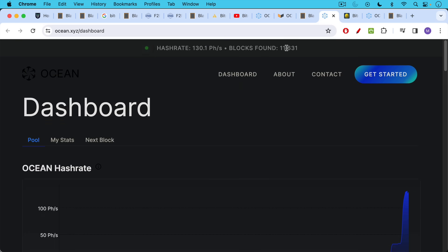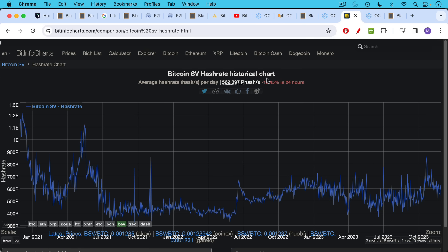The number of blocks found includes the Eligius pool, the predecessor to Ocean that was run by Luke Dashjr from around 2012 to 2017. The current hash rate is 130 petahashes per second, which is quite extraordinary. For context, the failed Bitcoin SV fork — so-called 'Satoshi's Vision' — has a hash rate of only 562 petahashes.